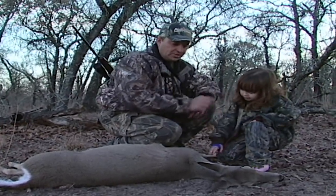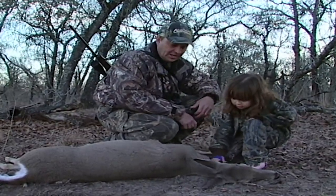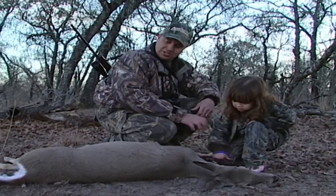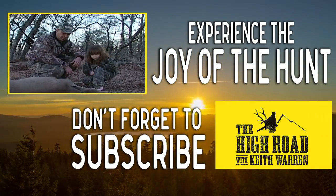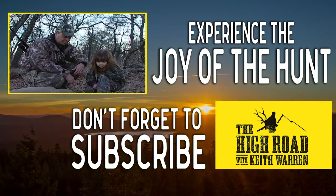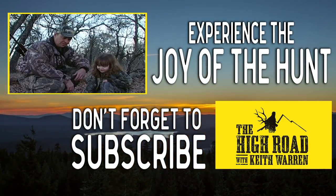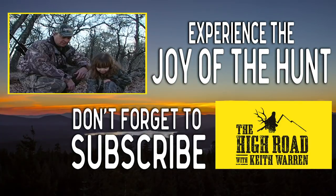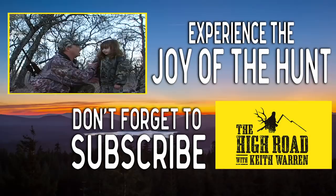We need to treat animals with respect and dignity. The best thing about it is, she's going to help me right now — we're going to clean it, then take it home and make some sausage. Colton and Mommy are going to love this pretty deer. These are memories not only you're going to remember for the rest of your life, but I will too.